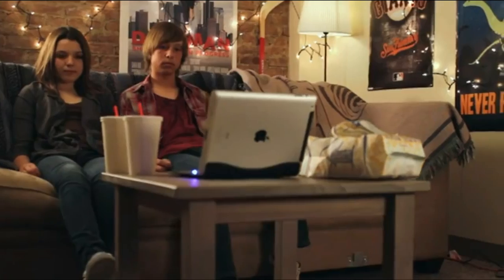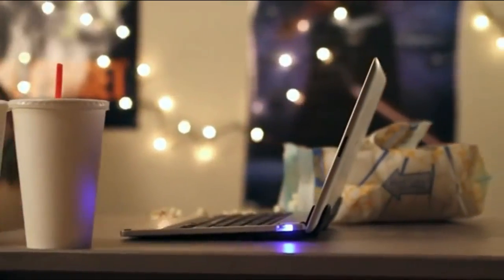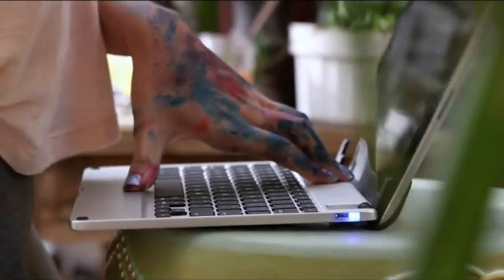Bridge is a versatile stand, offering close to 180 degrees of positioning. The hinge provides a secure and smooth rotation. To attach your iPad, slide it in until it clicks. Our patent-pending technology holds your iPad secure. To remove it, simply pull firmly.